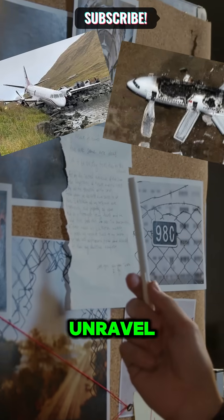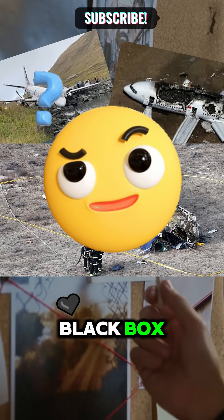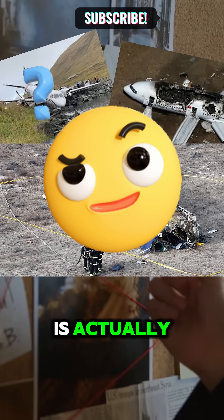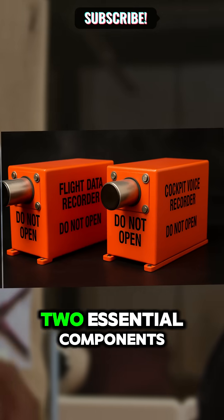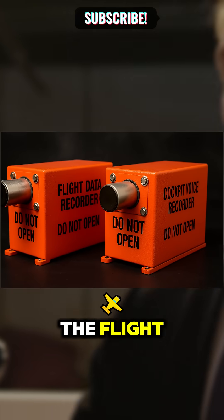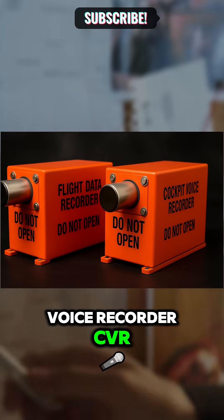Ever wondered how investigators unravel the mysteries behind plane crashes? They rely on the black box which, by the way, is actually bright orange for visibility. This device comprises two essential components, the Flight Data Recorder FDR and the Cockpit Voice Recorder CVR.